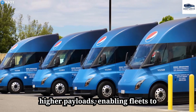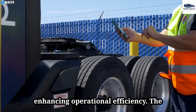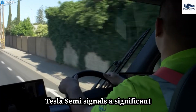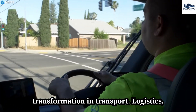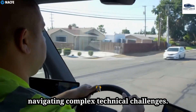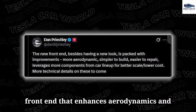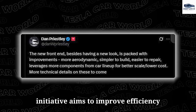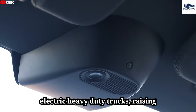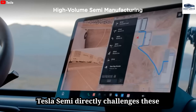Tesla's upgraded Semi now accommodates higher payloads, enabling fleets to transport more cargo per trip and enhancing operational efficiency, with the maximum allowable weight set at 82,000 pounds. The potential for full self-driving capabilities signals a significant transformation in transport logistics, allowing for continuous operation and reduced shipping costs, though complex technical challenges remain. Tesla's redesigned front-end enhances aerodynamics and minimizes manufacturing costs. Bill Gates has expressed skepticism regarding electric heavy-duty trucks, but Elon Musk's Tesla Semi directly challenges these assertions through successful real-world trials.